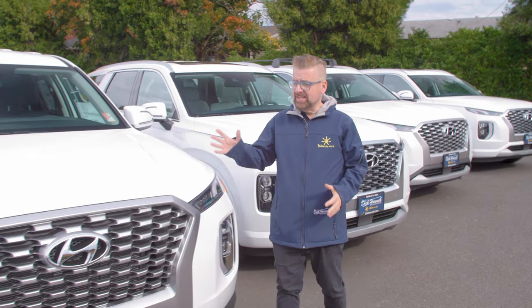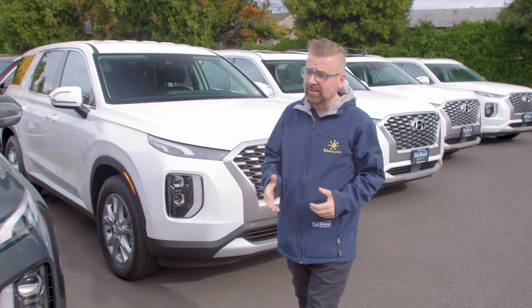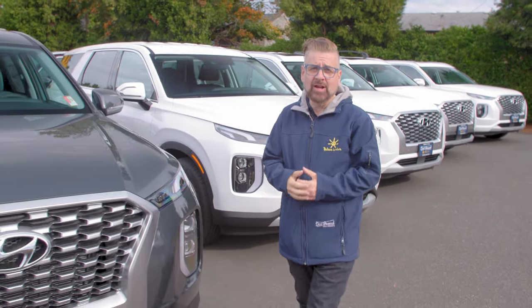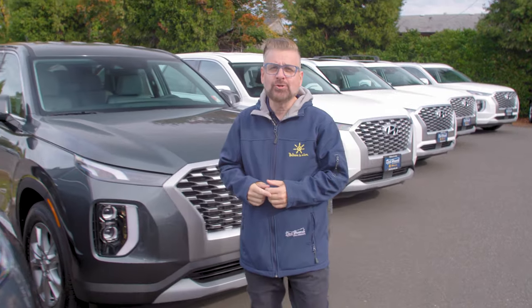If you're interested in a 2022 Hyundai Palisade, come down to Dick Hanna Hyundai of Portland — there are plenty in stock and they'd love to get you on a test drive and put one in your driveway.